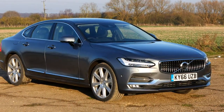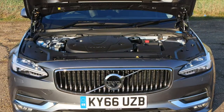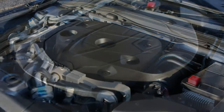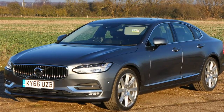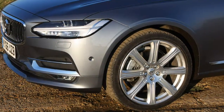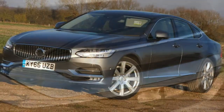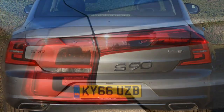The Volvo S90 boasts a comprehensive list of standard safety equipment, with several features inherited from the larger XC90 SUV. Volvo labels its safety and driver assistance technology IntelliSafe, which includes standard-fit adaptive cruise control with Pilot Assist — a system whereby the car can take control of the accelerator, steering and brakes, so all you need to do is keep your eyes on the road and hands on the wheel. The car will even slow and speed up in traffic jams. In terms of crash safety, the S90 received a full 5-star Euro NCAP rating, with an impressive 95% for adult occupant protection and 93% in the safety assist category.